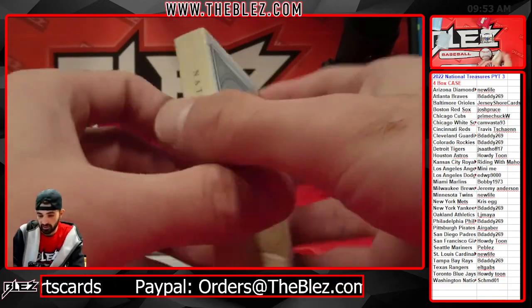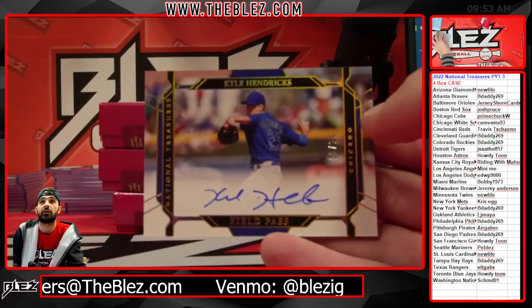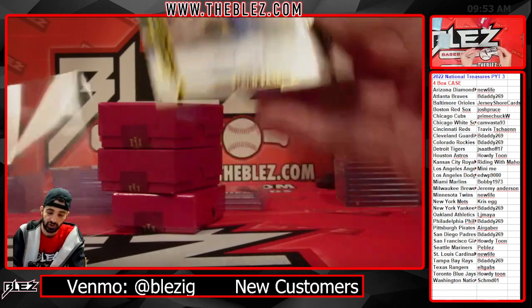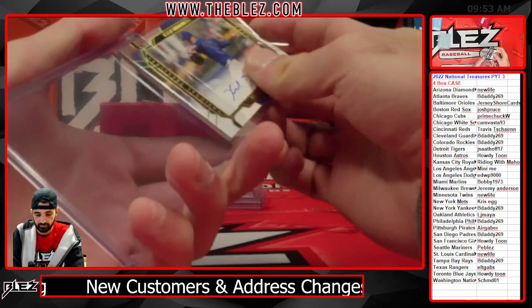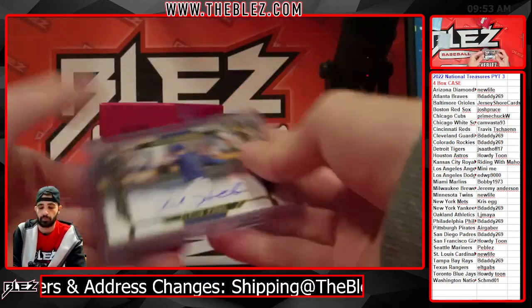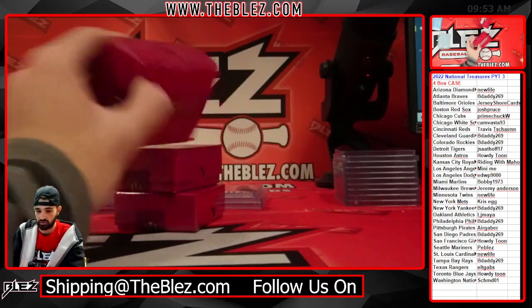Our last hit of box one is a Field Pass auto of Hendrix — that's a great looking card. Kyle Hendrix to 25 for Chuck. Like the design on that one as well.